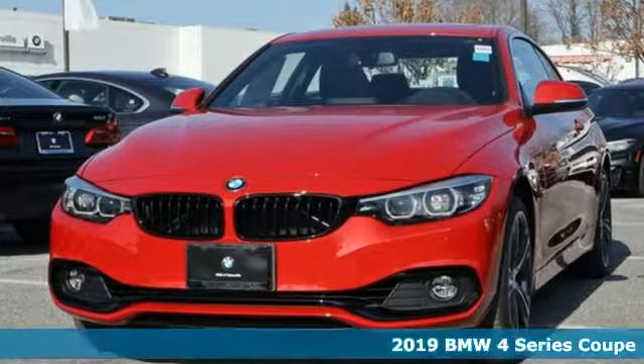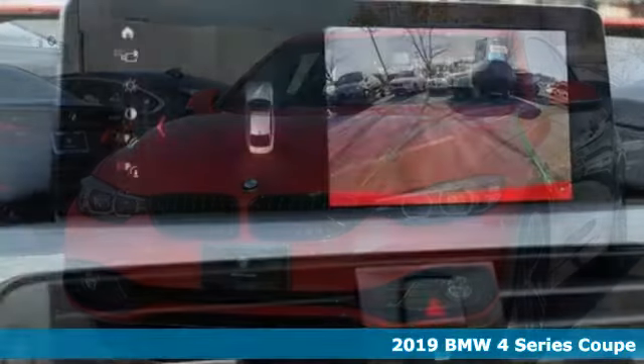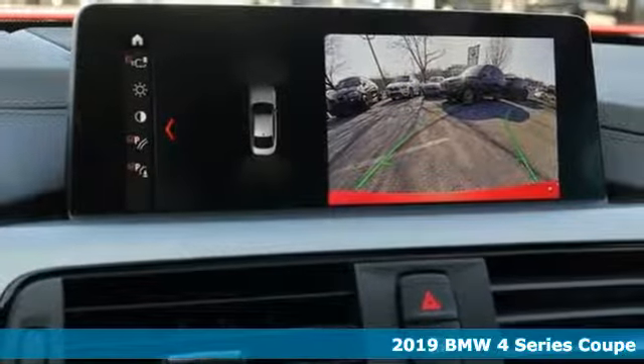It's a new 2019 BMW 4 Series. Be nimble, be noticed, be unforgettable.